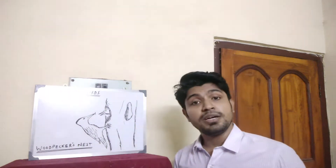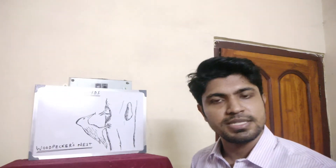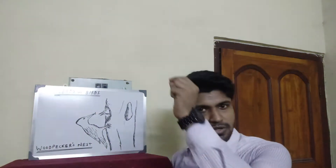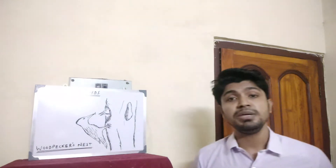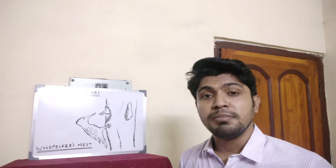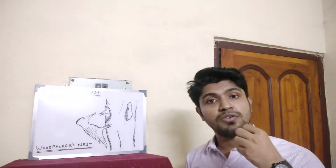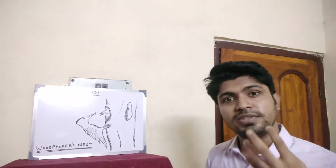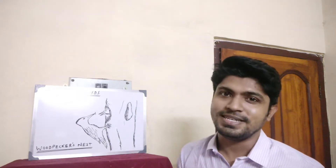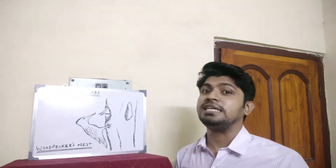The beak of a hummingbird — the picture is given on page number 36 of your science book, just on the top left corner. The hummingbird has a very long beak. Why is it so long? It is long because a hummingbird would suck nectar out of a flower, and with the help of that arrangement of a beak, it can do so very easily. So it is different from that of a sparrow, a kite, an eagle, or a hawk.